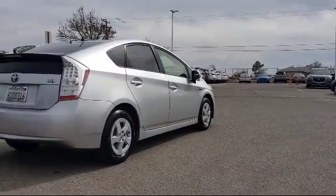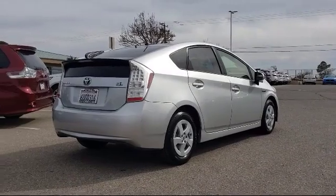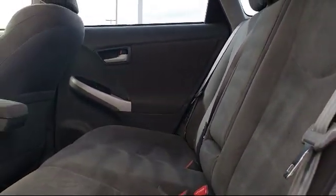It also features air conditioning, traction control, side airbags, power windows, and much more. Here at Victorville Hyundai, our goal is complete customer satisfaction.